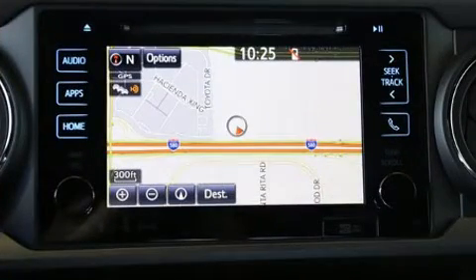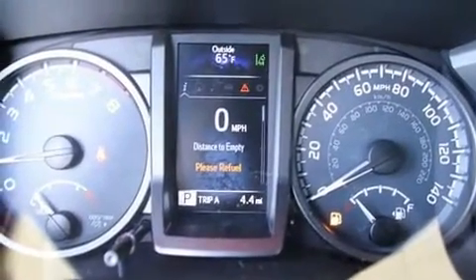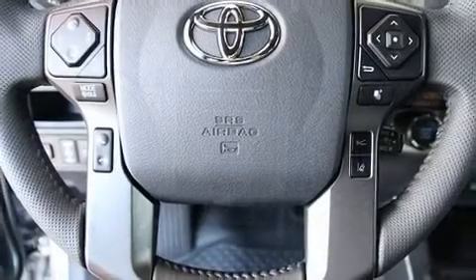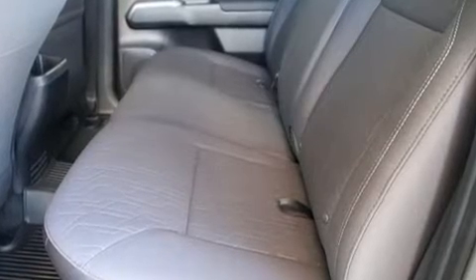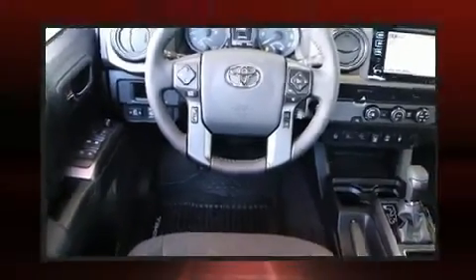Toyota also prioritized safety and security by including dual front-impact airbags with occupant-sensing airbag, front-side impact airbags, traction control, anti-whiplash front head restraints, ignition disabling, and ABS brakes. Brake Assist technology provides extra pressure when applying the brakes.